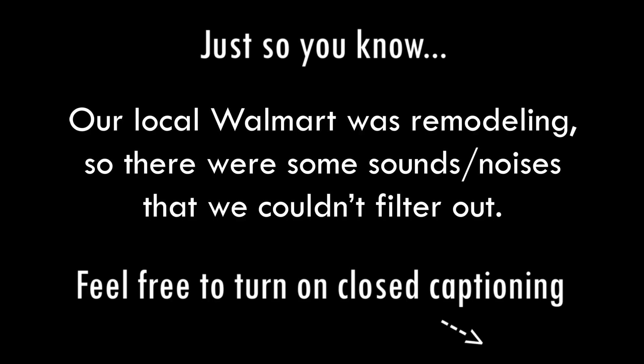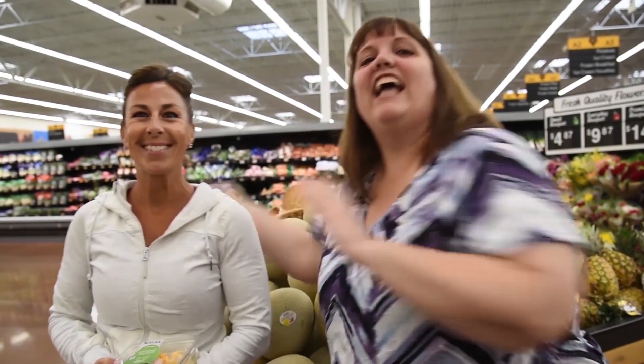Hey everyone, it's Pam with Organizer AZ 911, and welcome to another weight loss vlog. In this video I thought it'd be fun to take a little field trip. We're going to our local Walmart store where we're going to meet my trainer Christy, and she's going to share tips and strategies to help our grocery trip become more health-conscious — better choices, and even some warning tips of things we should avoid.